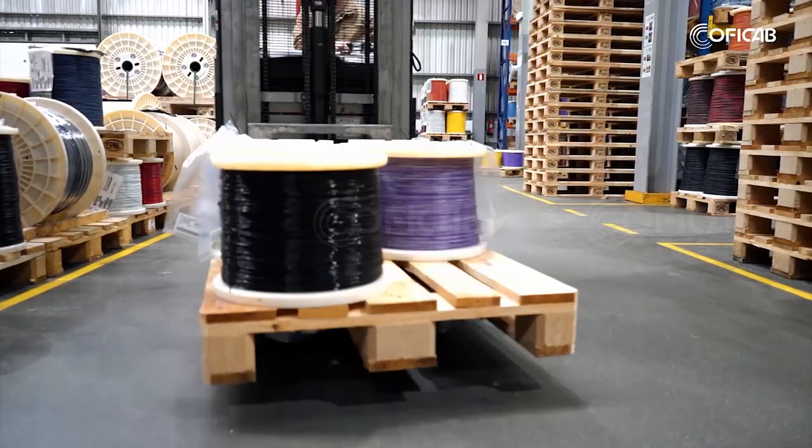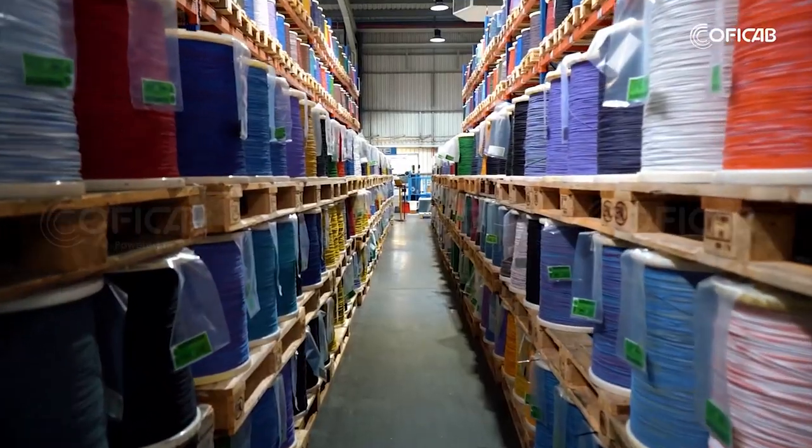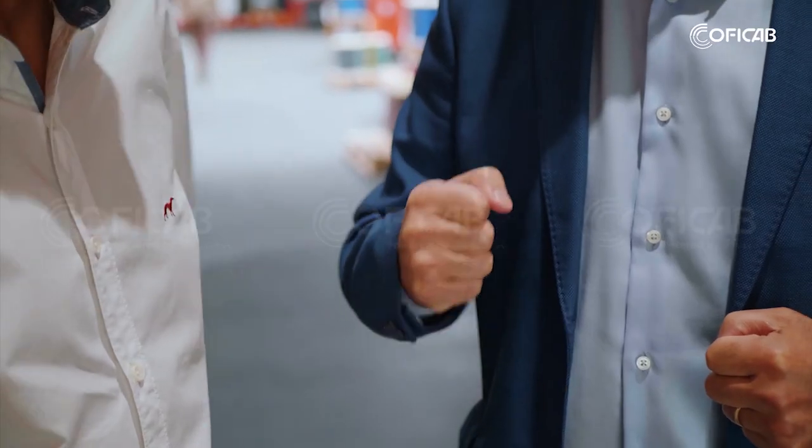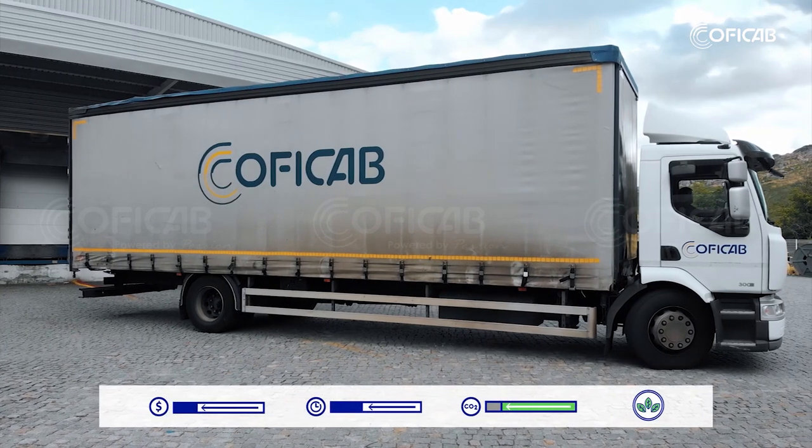With KofiCab's global presence, we are able to ensure the same product portfolio everywhere, avoiding overseas shipments, reducing costs, time, and our CO2 footprint.